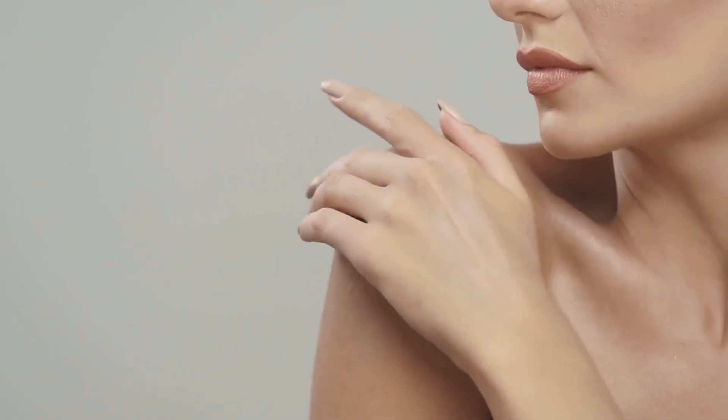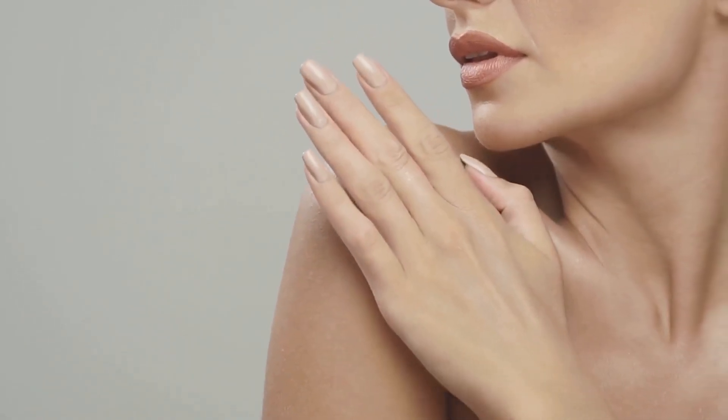Start with a lightweight BB cream to even out your skin tone. Dab a bit on your fingertips and blend it all over your face.